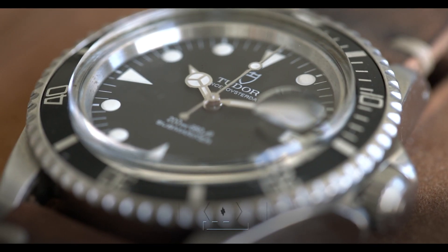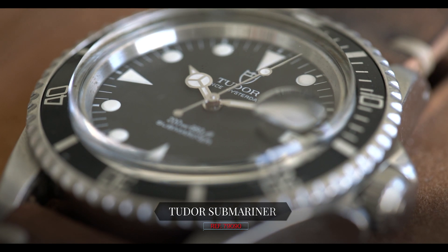Hey guys, it's Cam from Craft & Tailored, and in this episode of What Is On My Wrist, we are talking about a 1992 Tudor Submariner. The reference is 79090.